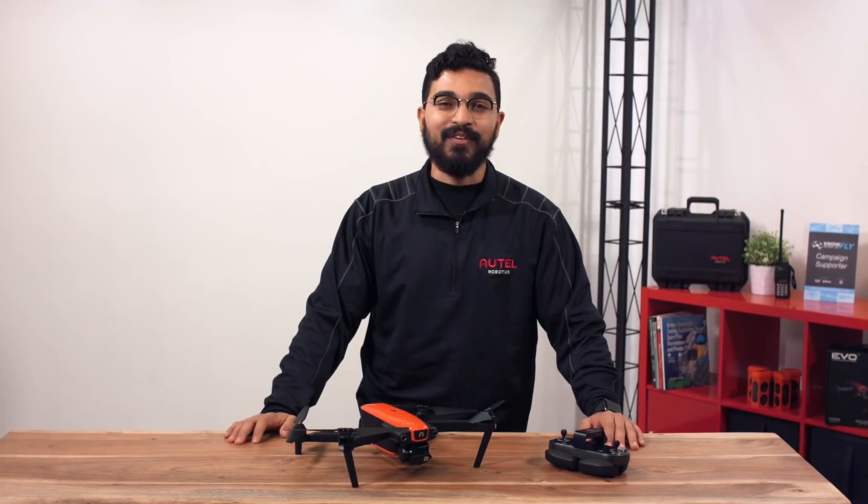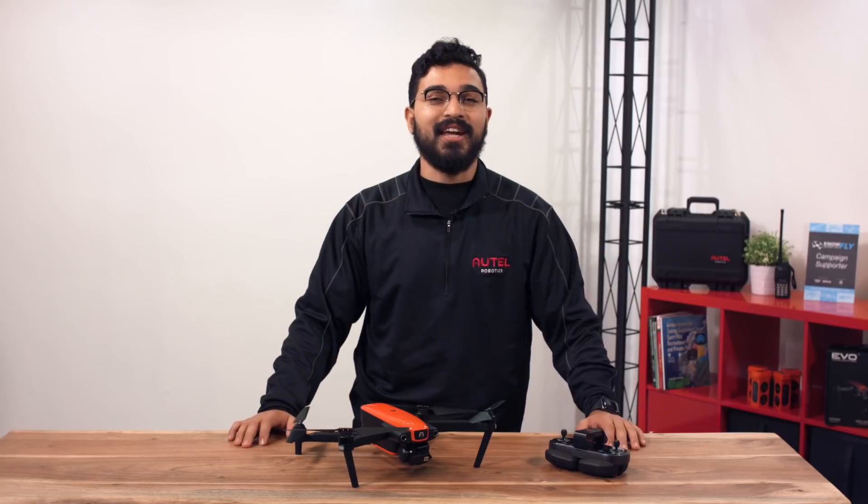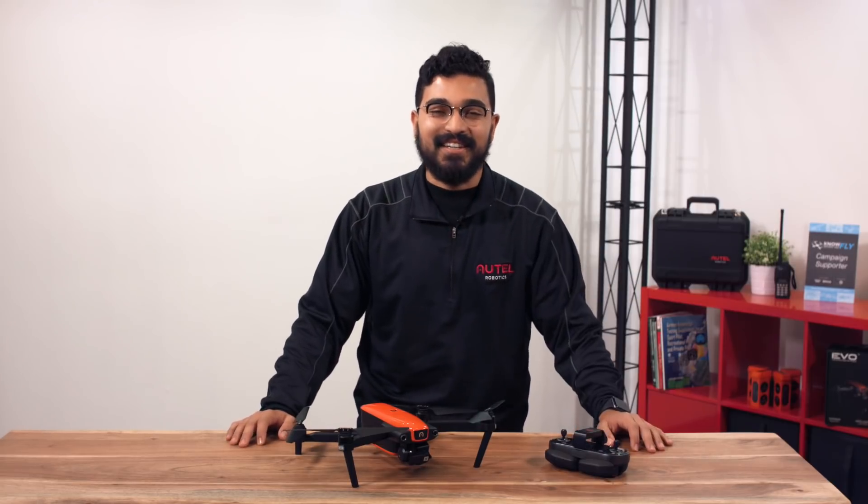Hi everyone, Alejandro here with Alta Airbotics. In this video, we will cover obstacle avoidance and the visual navigation settings. Welcome to the Flight Deck.